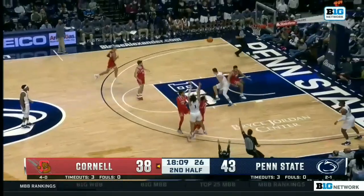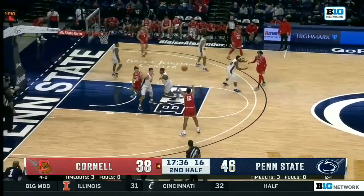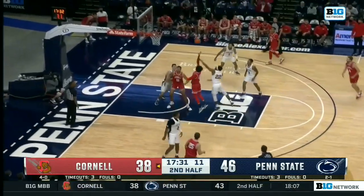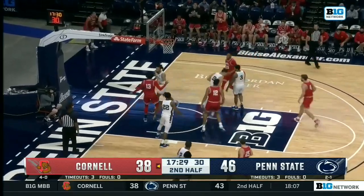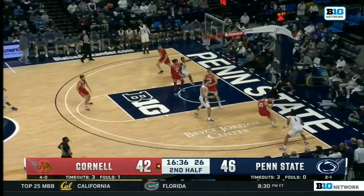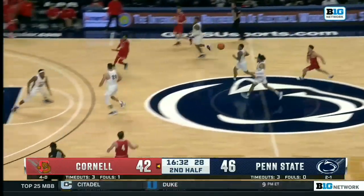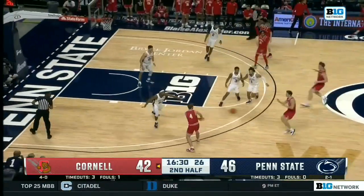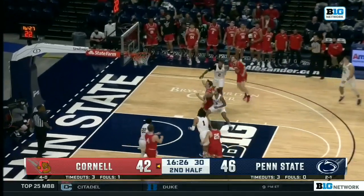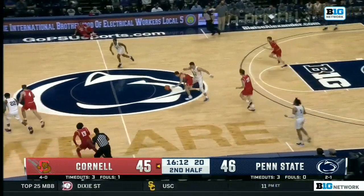Five-point edge for Penn State. Seth Lundy tees up for three and drains it. Seth Lundy — one of just five players on the Penn State roster who played a season ago; there's a lot of turnover. Patel gets to the rim — great answer there by Cornell. A turnover at the other end, Dean Knoll tracked all the way back. Here's Patel, continues the answer — it's a 7-0 run to be exact.